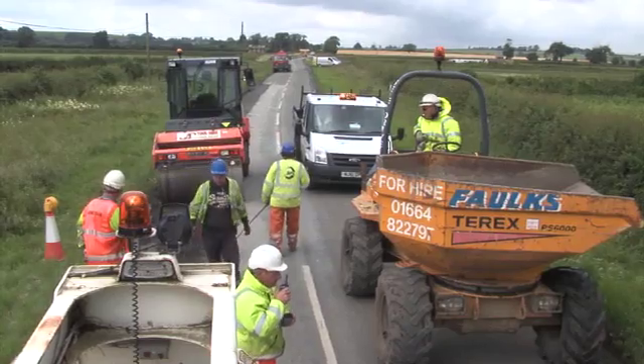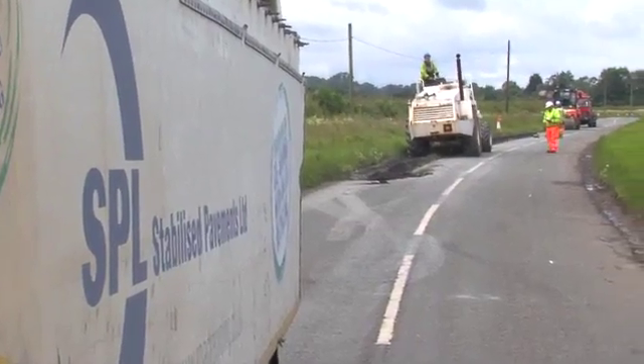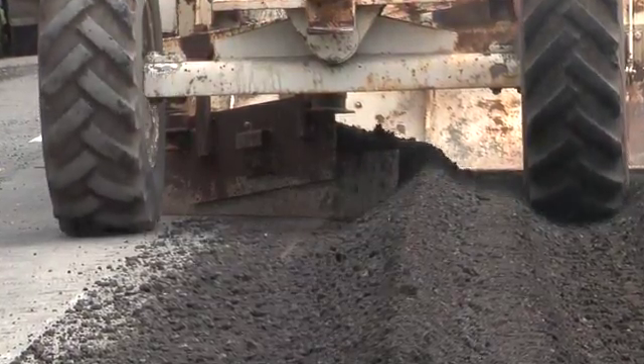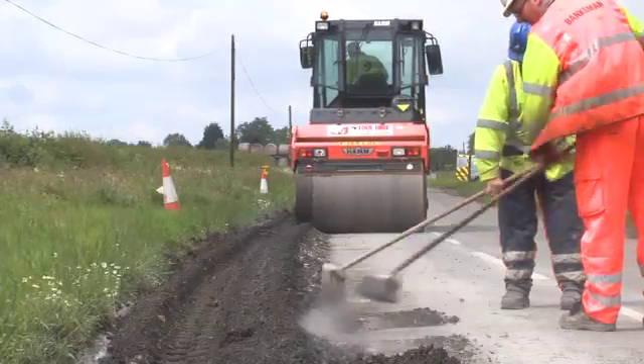In Norfolk we've got 10,000 kilometres of network, 9,000 kilometres of which have never been formally constructed — we have a latent demand for improved foundation out there. In-situ recycling offers us this chance through conventional maintenance budgets, which is most beneficial to the highway maintenance engineer.